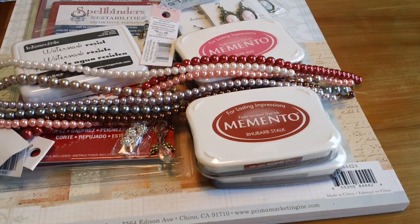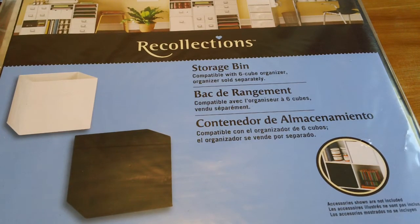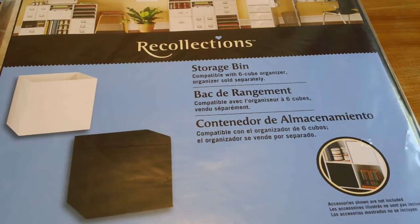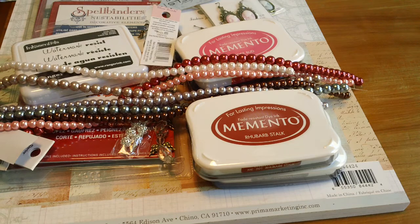Their storage bins and cubes were all 40% off, so I got a black storage bin. I used my extra 20% off on that one, so it came out to about two something dollars. And that's my haul from last week, my happy mail, and things from yesterday.